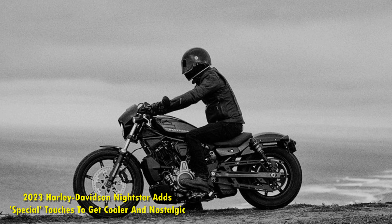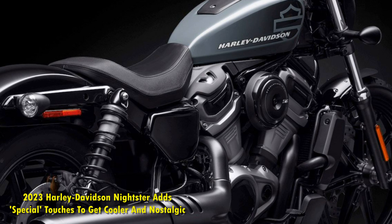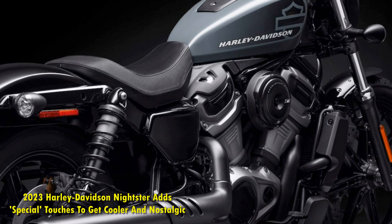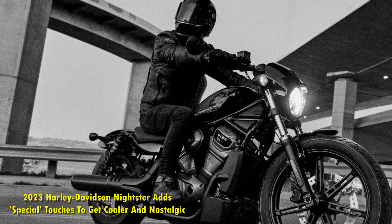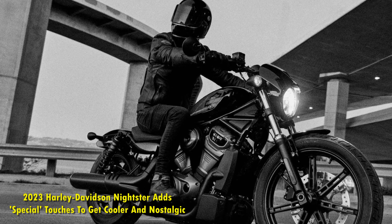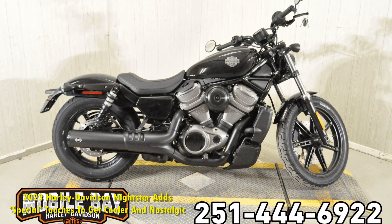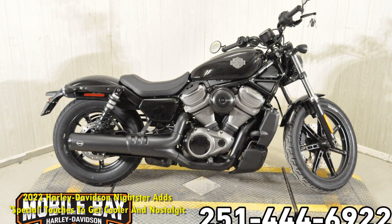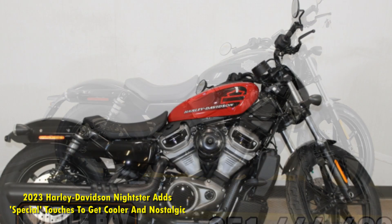The 2023 Nightster Special packs a 975cc Revolution Max engine. The new Nightster Special continues to be powered by the Revolution Max V-Twin that churns out 90hp and 70lb-ft of torque. The powertrain remains unchanged from the standard Nightster. This liquid-cooled motor has oodles of torque and makes the Nightster Special a hoot to ride in straights or through curves, day and night.